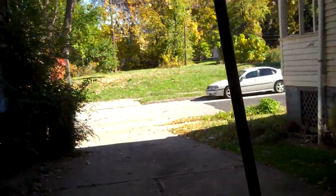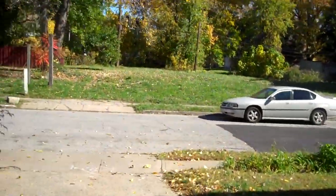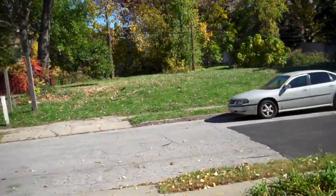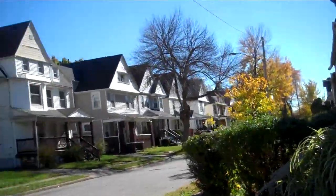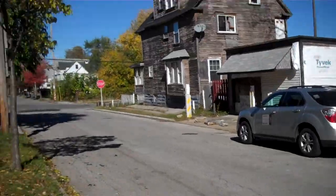And back to the street view. 440-209-1563. Great location. Great opportunity. Thanks again, guys. Show you the street shot again — right off Wade Park, Superior, University Circle area.